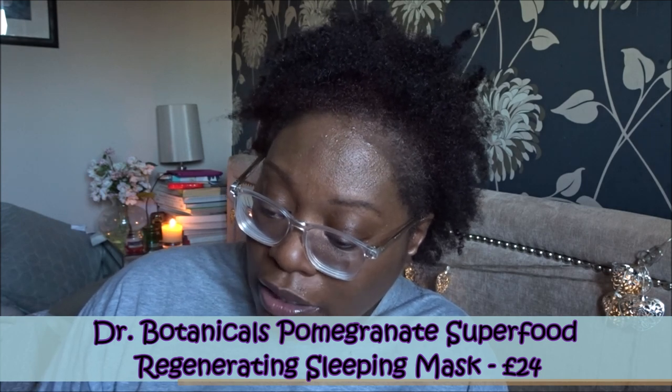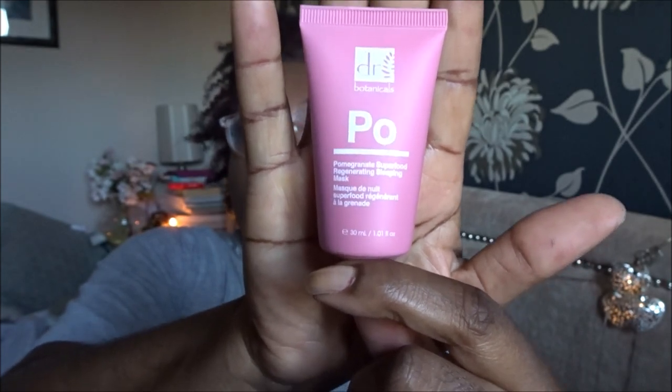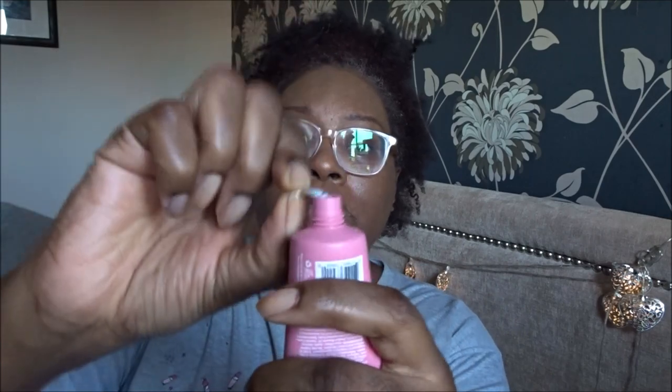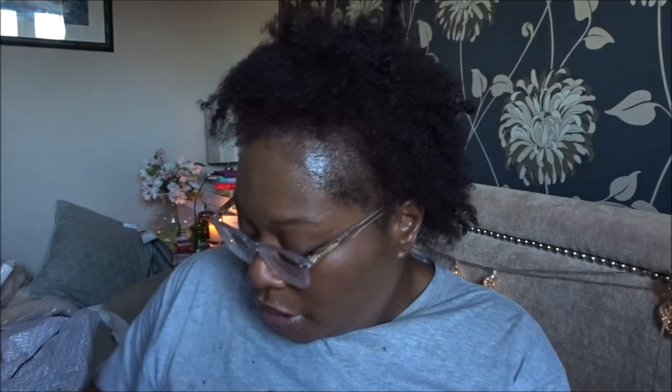I was assuming it would be in a dropper bottle, but it's actually in a tube. It is full size. It's very rich and creamy with a slight fragrance — nothing too off-putting. So we've got a sleeping mask there, that's all good.